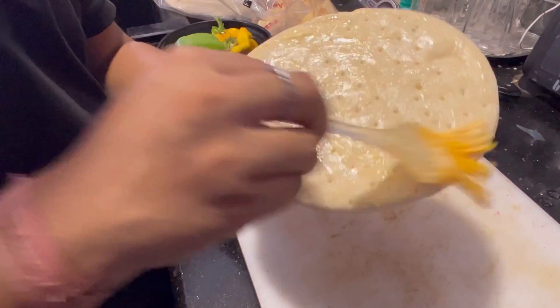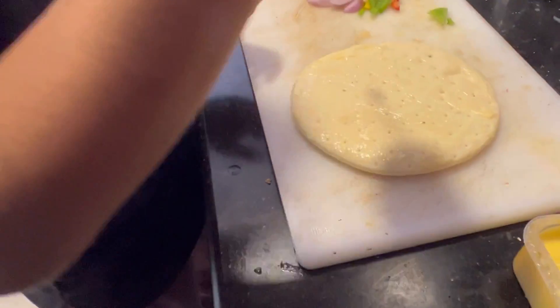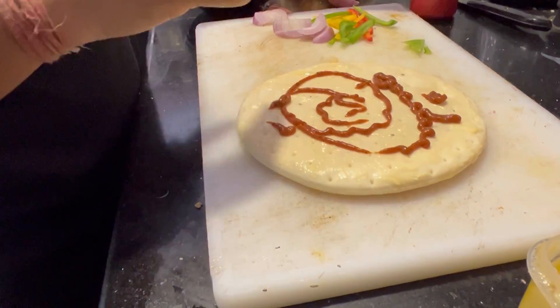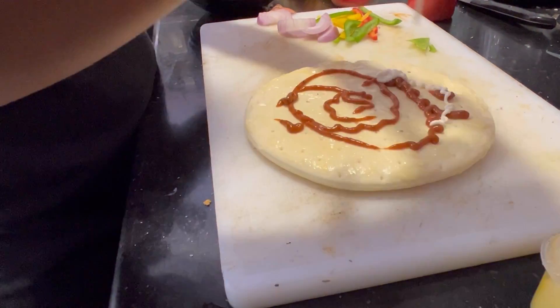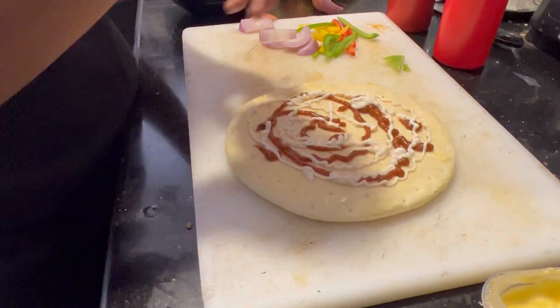Let's see how to make pizza. It's a cool making process — good and hygienic. The sauces, the vegetables, everything is fresh.